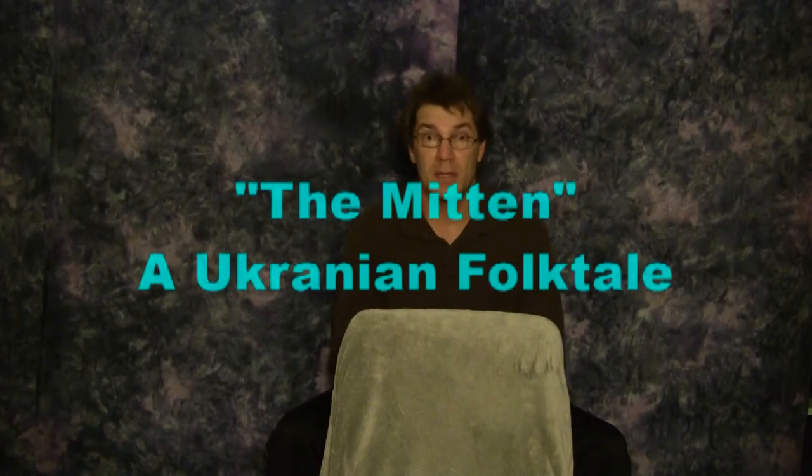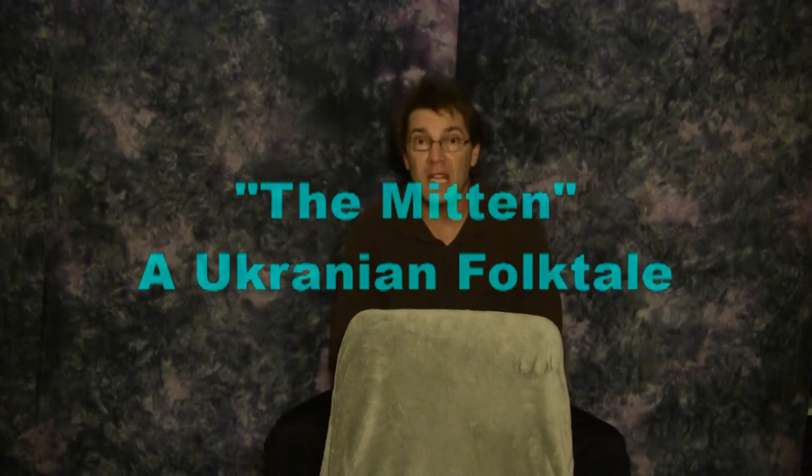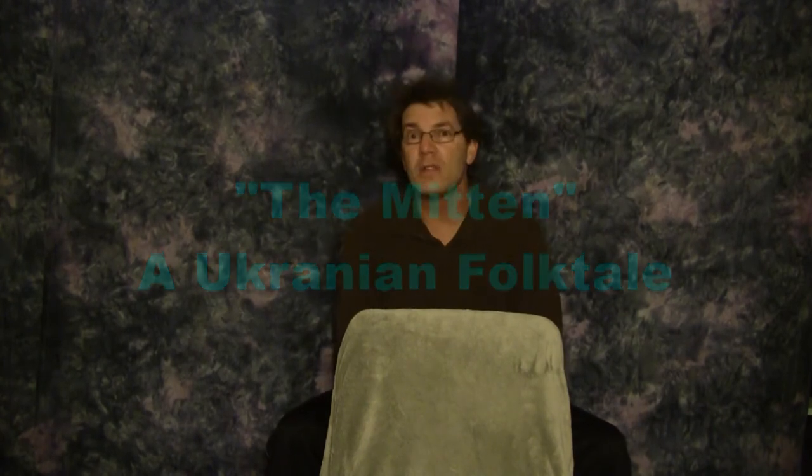This is Storytelling with Puppets. The story this time is called The Mitten — it's an old Ukrainian folktale. There are book versions by Jan Brett and Alvin Tresselt, and I've sort of adapted it from those. There are lots of different ways to tell this story, but I like to use a felt board.